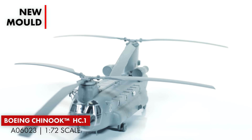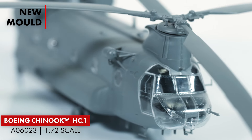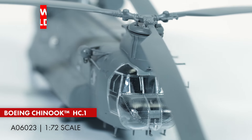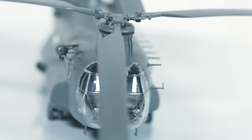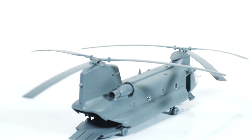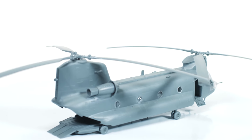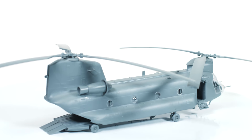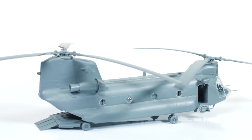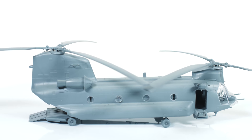As the world's largest operator of the Chinook outside the US, the Royal Air Force placed an initial order for 33 of these heavy-lift behemoths in 1978, with No. 18 Squadron taking the honour of becoming Britain's first operational Chinook unit in August 1981. These first helicopters were designated HC-1, Helicopter Cargo Mark 1. They'd hardly settled into service when events on the other side of the world required their first overseas deployment.